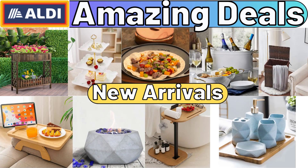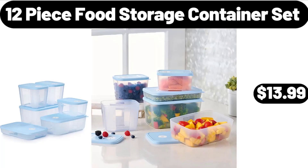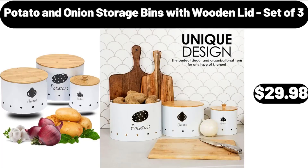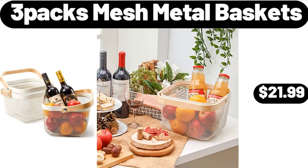Hello everyone, let's take a look together at the discounted products at Aldi Market. Small side table $64.99, 12-piece food storage container set $13.99. Potato and onion storage bins with wooden lid, set of 3, $29.98. Lean ground beef roll, five pounds, $9.95.